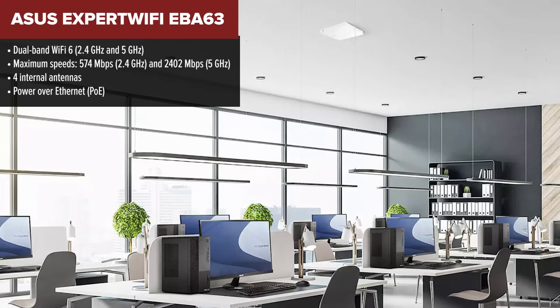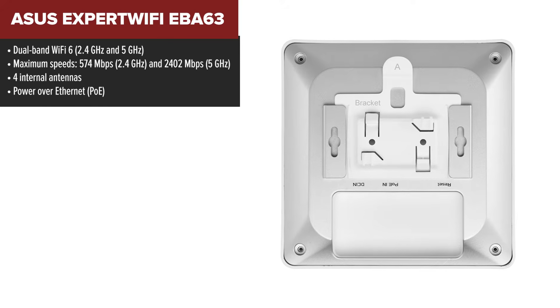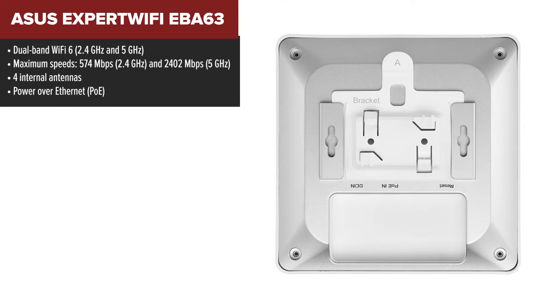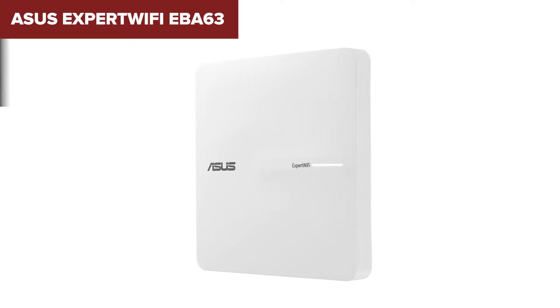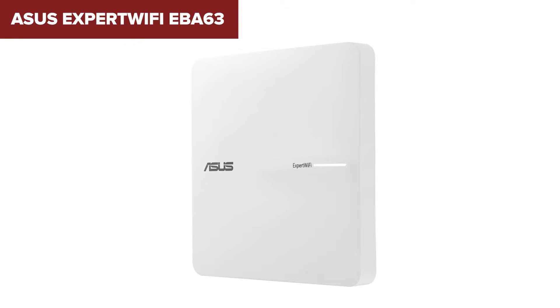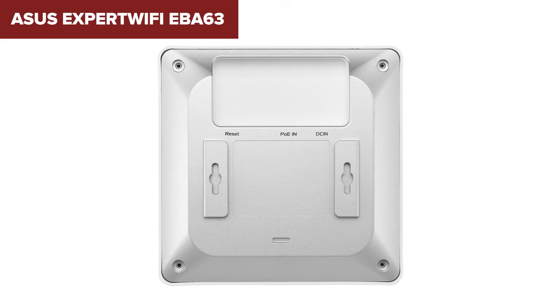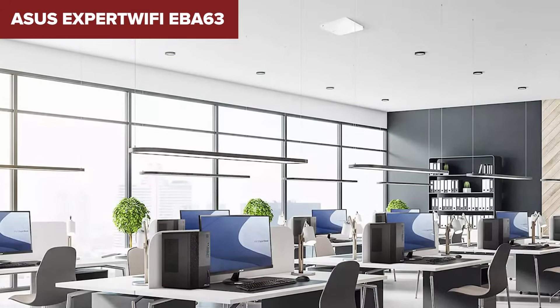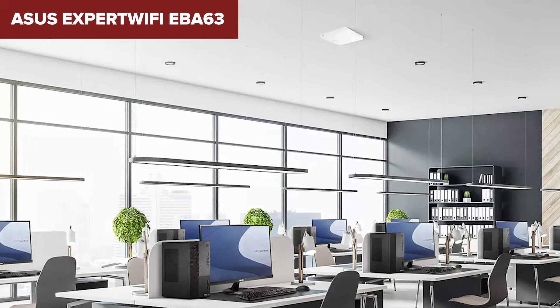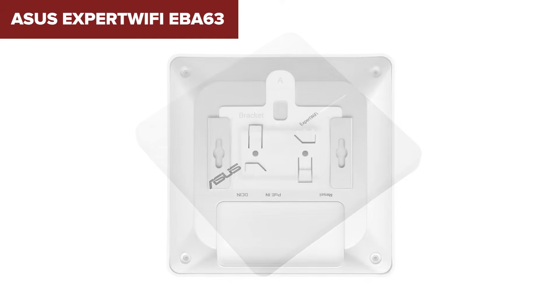Taking the fourth spot, we've got the ASUS ExpertWiFi — a sleek and powerful Wi-Fi 6 access point that strikes a balance between performance and flexibility. It's designed for modern environments with support for up to 100 active devices at once, making it a great choice for small businesses or busy households. It includes advanced features like multiple SSIDs, VLAN support, and seamless roaming, which ensures uninterrupted connectivity as you move around. It's also easy to manage via the ASUS ExpertWiFi app.